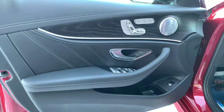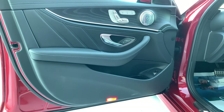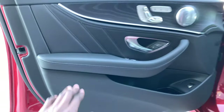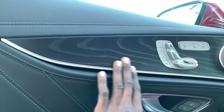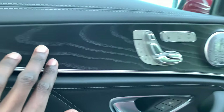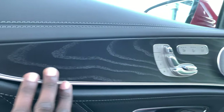Taking a look at the door, you have the Burmester speaker system and driver memory seating. Exclusive black Napa leather is on the doors as well, along with the natural grain ash wood trim on the door. Zooming in, this is clearly high-quality material inside.